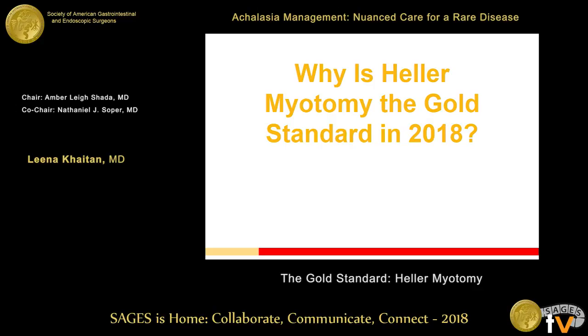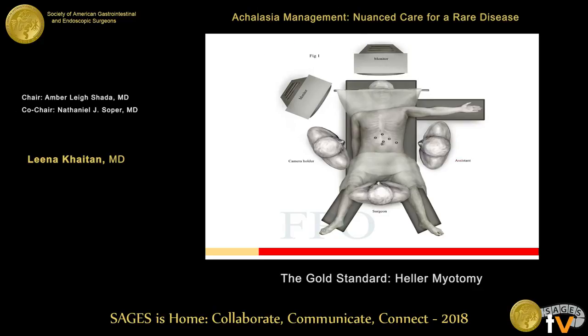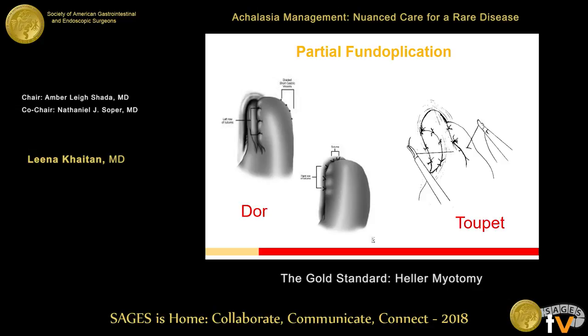Why is the Heller myotomy the gold standard in 2018? This talk might be different 20 years from now. The first Heller myotomy was done in 1914 — both an anterior and posterior myotomy through the chest to the pulmonary vein. Since then there's been debate about plus or minus fundoplication; the Vanderbilt randomized trial argues for some sort of anti-reflux procedure. Currently we use a standard five-port approach, with a myotomy extending five to seven centimeters on the esophagus, two to three on the stomach, finished with a partial plication.